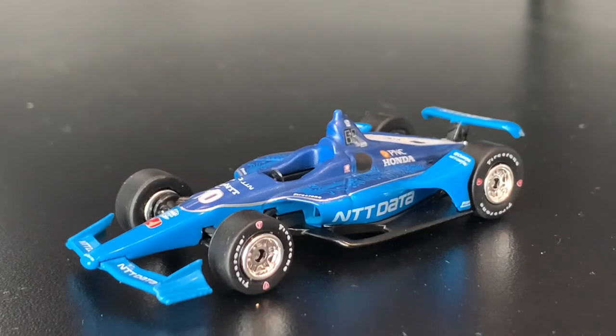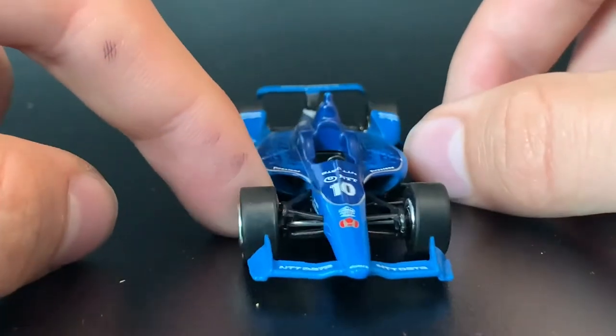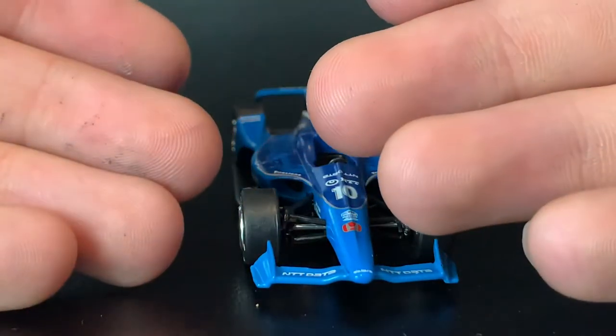I don't also get why — the primary sponsor of the series and they're also the primary sponsor of the car. That doesn't make sense to me. The decals, I don't think, really play too well on this car. As you can see, my hands are absolutely destroyed.